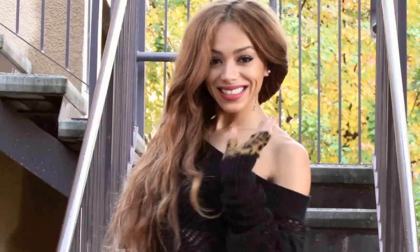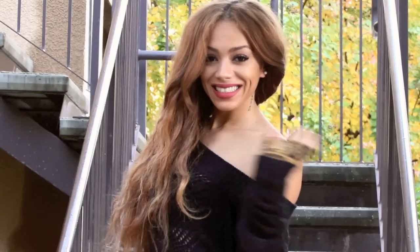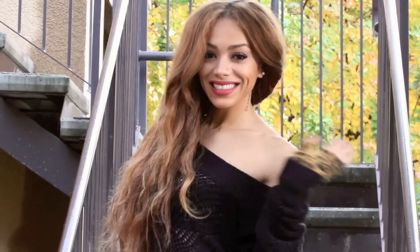Thank you guys for visiting my closet and watching my sweater haul. I'll be sure to do a haul for the pants and the shoes. Happy holidays you guys! Muah!